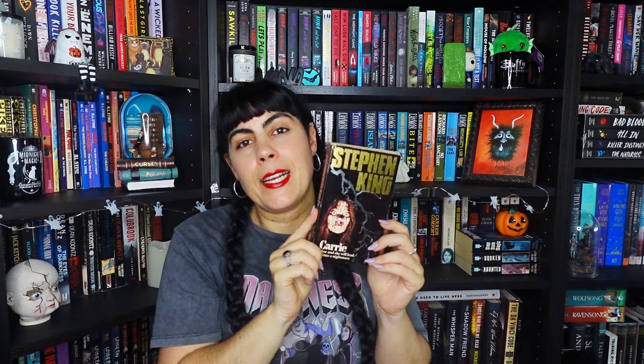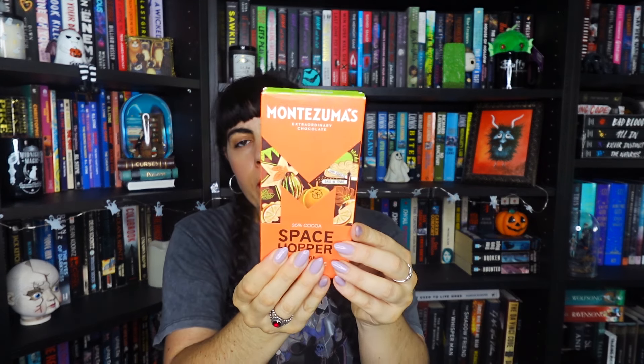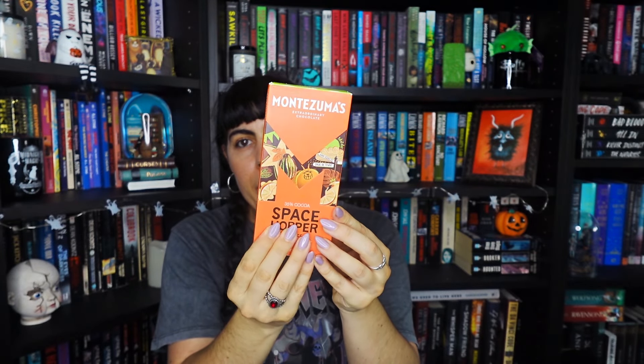Next we have chocolate — Space Hopper orange chocolate, and it's a full bar! Now I also have a snack to enjoy while I read my books.